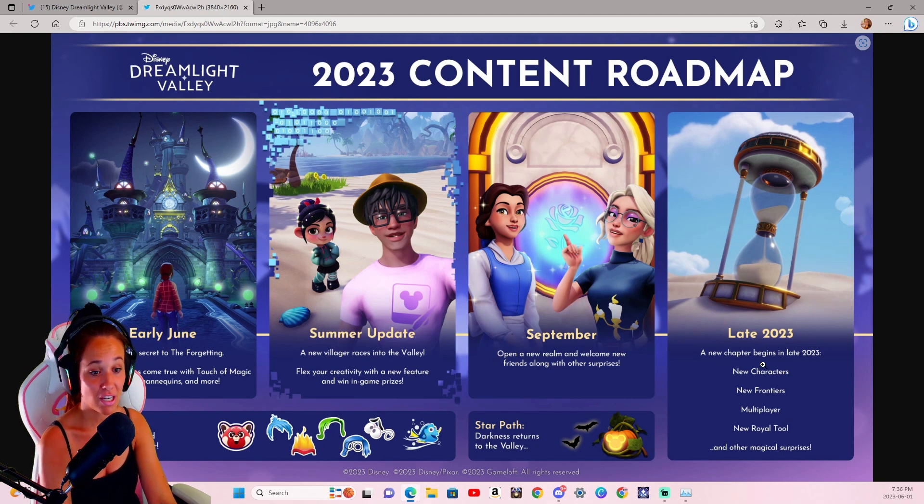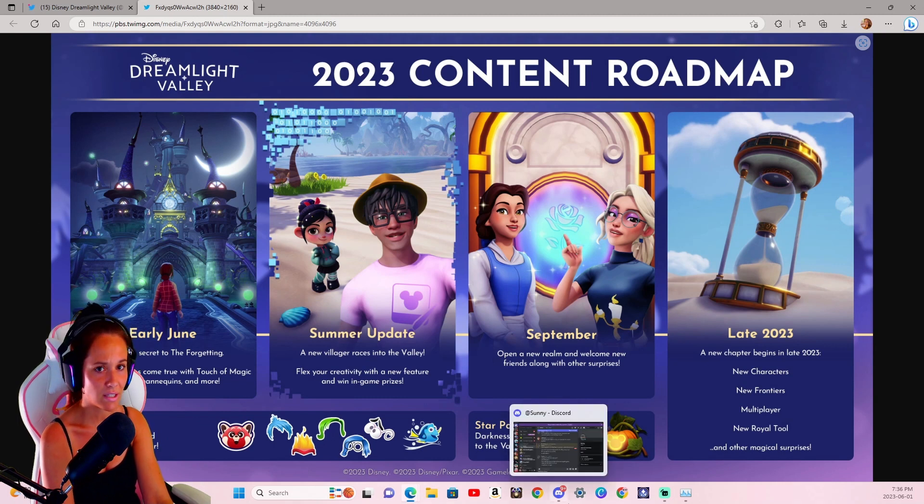In late 2023, we're going to be getting a new chapter, and with that new chapter we'll get a new content roadmap. I believe that will run for November and December, then into January, and after that we'll be looking at our next roadmap — probably for around February or so. I like these roadmaps; I think they're awesome. They get us hyped and they start the speculation going.